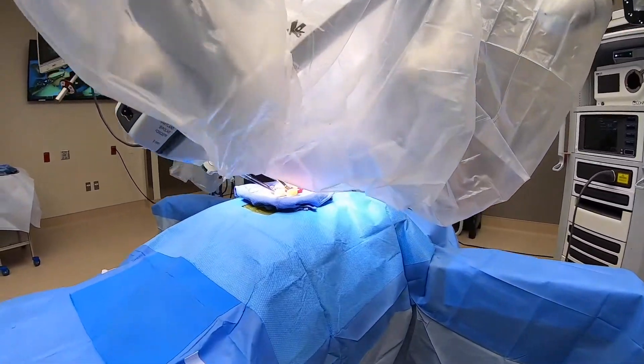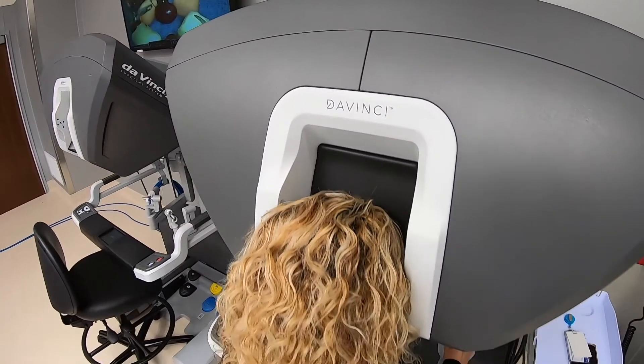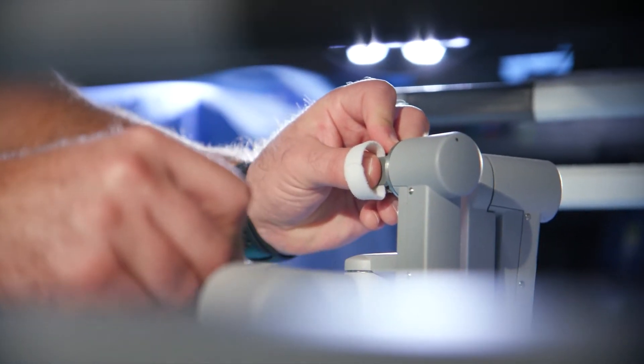With open operation it's big incisions that we used to do, and what allows us to do it minimally is the technology. I can do really fine dissection right at the major blood vessels. It's the cutting edge of surgical technology that we have currently, so it's an advancement and the most advanced form of minimally invasive surgery.